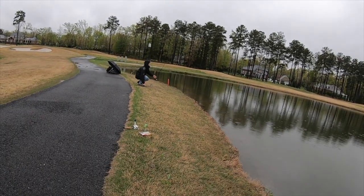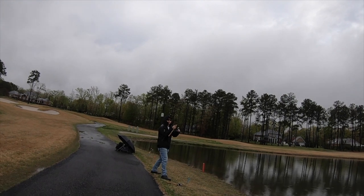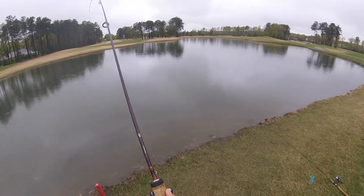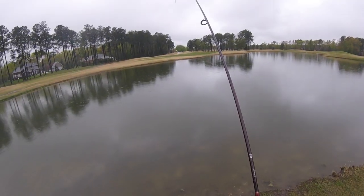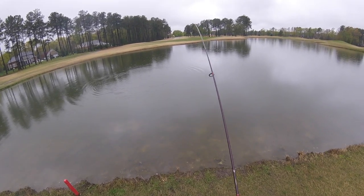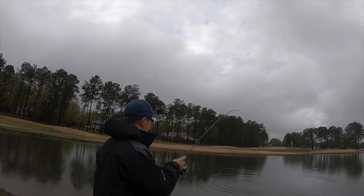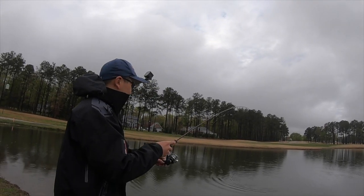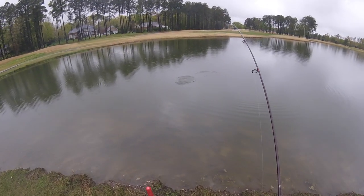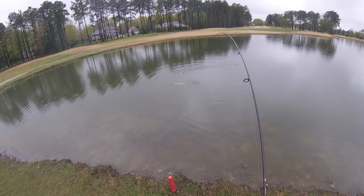You got something? Dude, what if it's a trout — that'd be sick! It's a trout bro, it's a trout! On the drop shot — I just left it there. Take your time fam, you got this. Whoo, yes! That's a nice one.